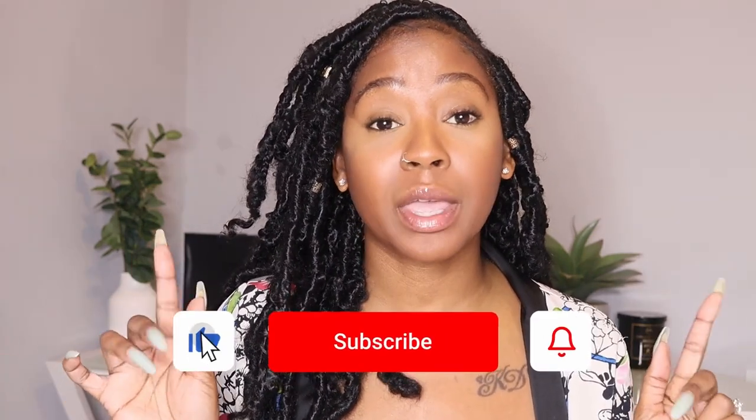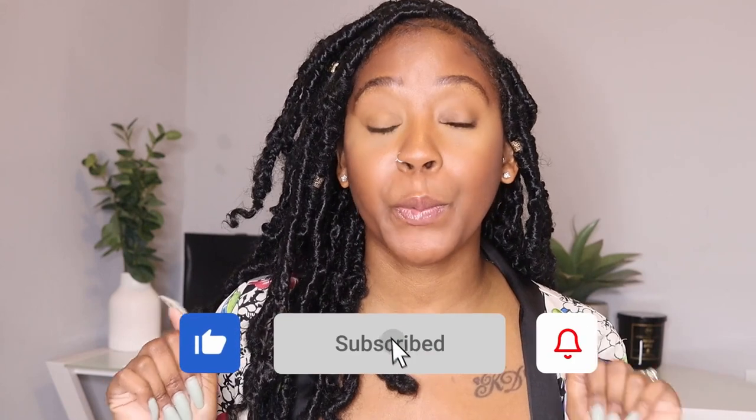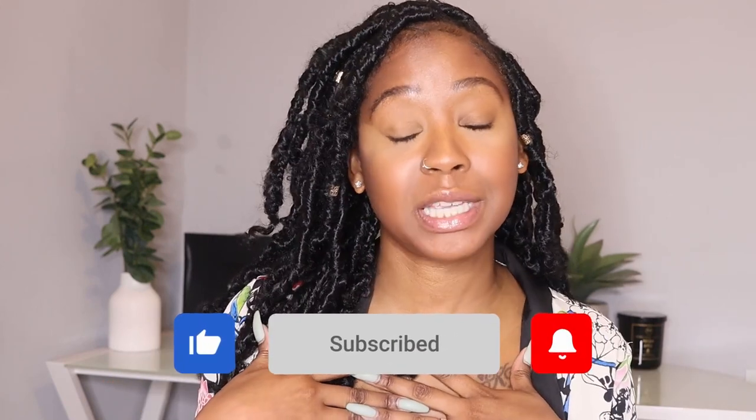If you haven't subscribed to my channel, definitely do that. Definitely comment and like my video — it helps me out a lot, especially as a rising YouTuber. I will catch y'all in my next video. Bye!